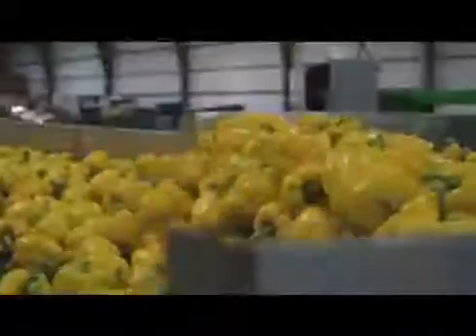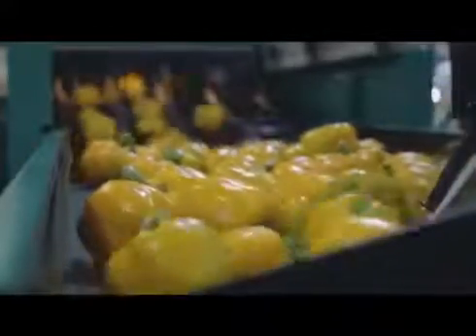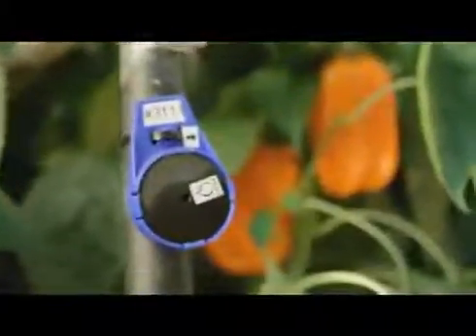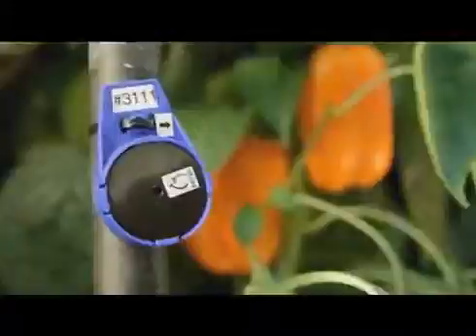Nature Fresh Farms has very strict procedures in place to ensure that the food we ship is safe to eat. Should there ever be a problem with your produce, we have the ability to track your food right from the area of the greenhouse it is grown in to the store you bought it at.